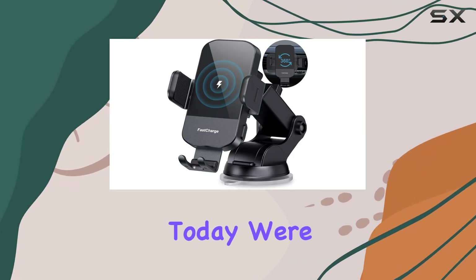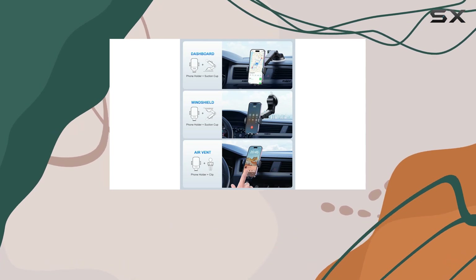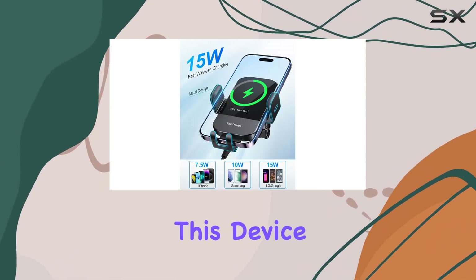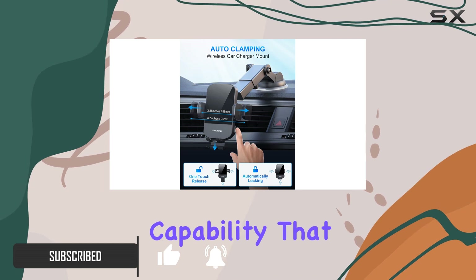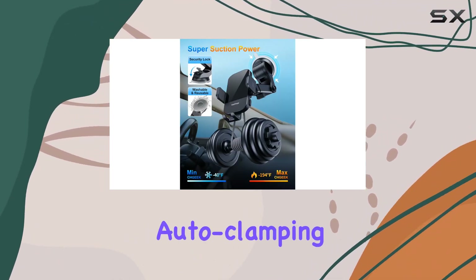Hey everyone, today we're diving into the CH Geek wireless car charger, and let me tell you, it's a game changer for those of us constantly on the road. This device offers a seamless and intelligent charging experience with a 15W fast charging capability that ensures your phone gets powered up quickly.